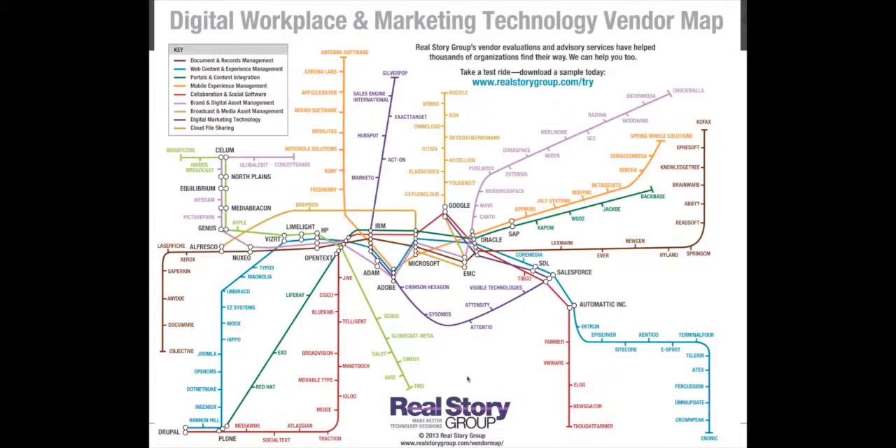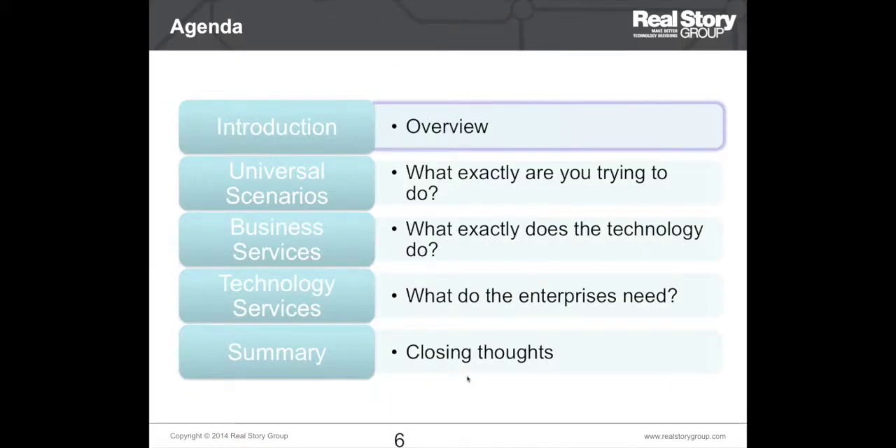With these basics out of the way, let's get going. We'll start with an understanding of the broader marketplace and how we categorize vendors. We then look at ways of slicing and dicing the marketplace using three categories of evaluation parameters — scenarios, business services, and technology services — with the idea of arriving at a short list, and finally we will summarize and draw some conclusions.